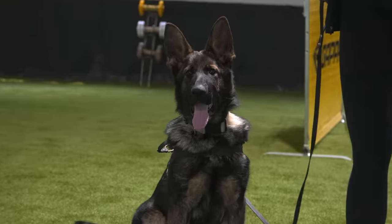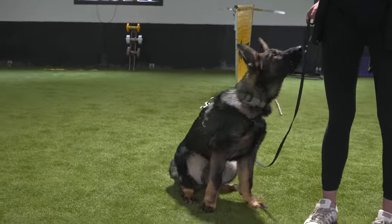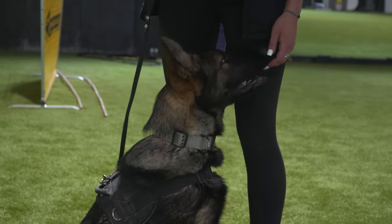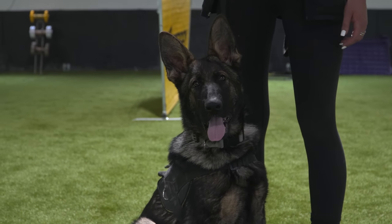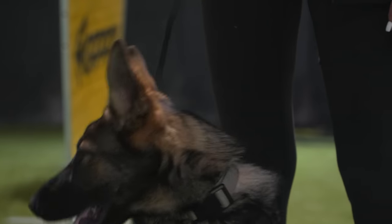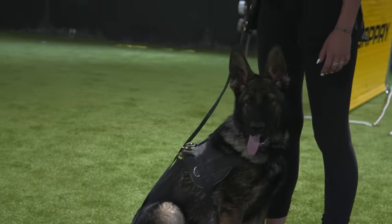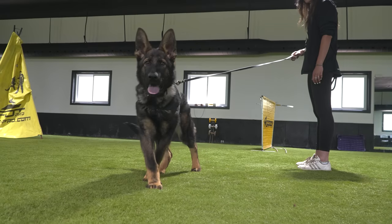This is Max, a German Shepherd puppy from working lines — he's a sable color. Max is a dog we actually purchased for our protection dog program. He's about sixteen weeks old and he's a very big dog but still very much a baby. I've never done any protection work with Max, so you're going to get the raw deal. All he's had is some obedience training and basic socialization. We're not in a big rush to do protection work with little puppies — we usually let their teeth come in before we start.